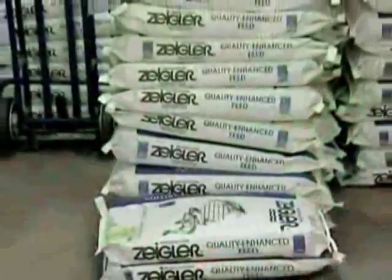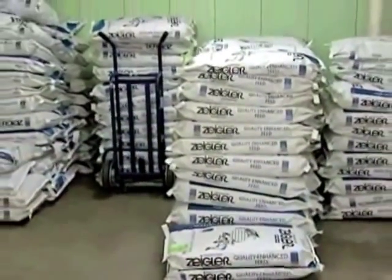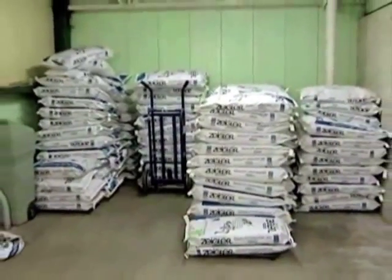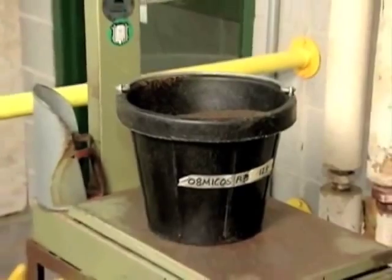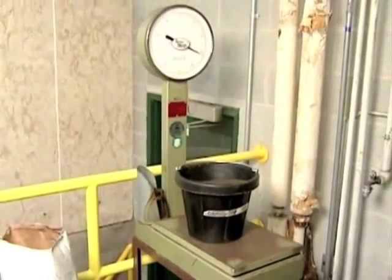It is also important to store feed in a cool, dry place to avoid spoilage and prolong its shelf life. Generally, feed stored in proper conditions can last up to six months. Feed suppliers should be able to give you feeding guidelines as well as storage recommendations.